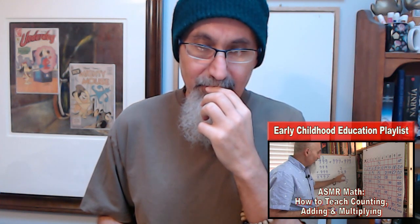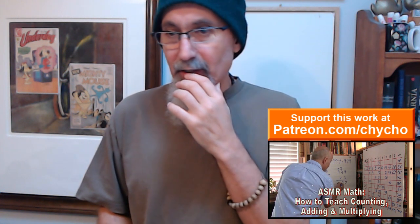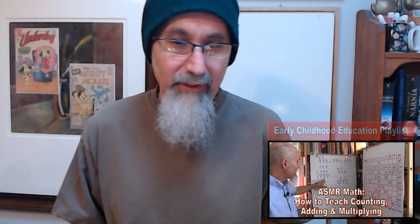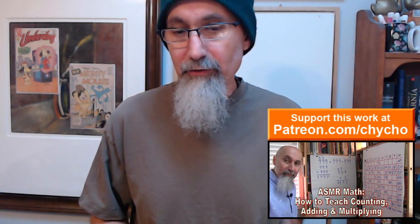The other thing: take a look at the videos we put out. Let me go to our playlist — if you go to the YouTube channel, I put out videos for early childhood education. There are four videos: how to teach counting, how to teach adding, how to teach multiplication, and then there's the whole thing — three videos broken into pieces from one longer video. That's the video you want to see.